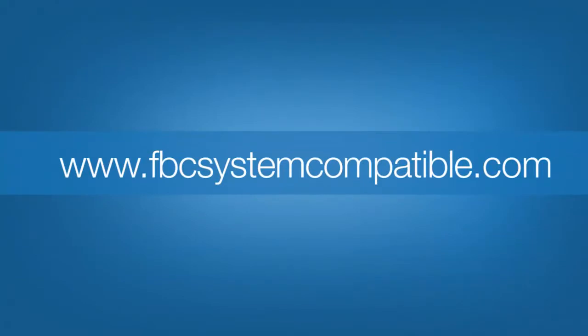For more information on compatibility and the FBC system-compatible program, click any of the modules from the main menu or visit us at FBC system-compatible.com.